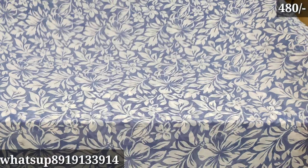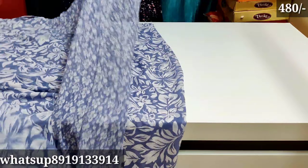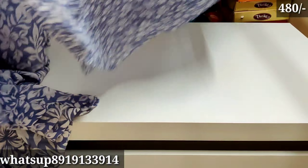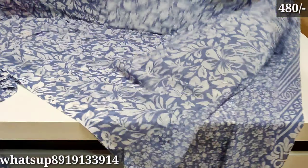Hello everyone, welcome back to my channel. In this video, I am going to show my daily wear georgette sarees. Total branded georgettes, price only 480 rupees. Two sarees is free shipping; one saree has shipping charges. I will skip the intro for this video.